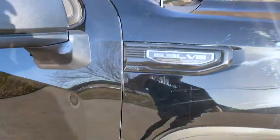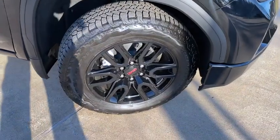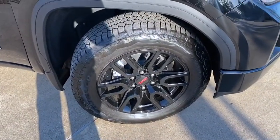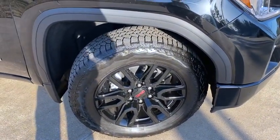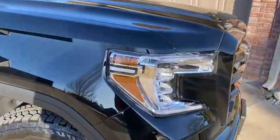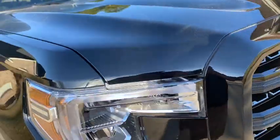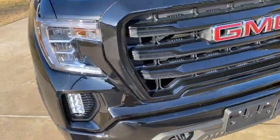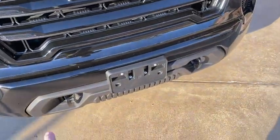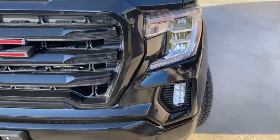It's a 5.3 liter V8, got 20-inch aluminum black wheels, Bridgestone Dueler 80 tires. Kind of cool headlights on the Sierra — the bulbs are LEDs, LED fog lights, got the tow hooks and paint-matched bumpers.